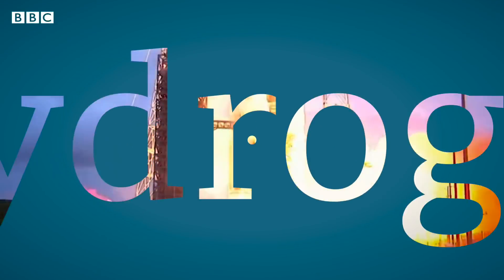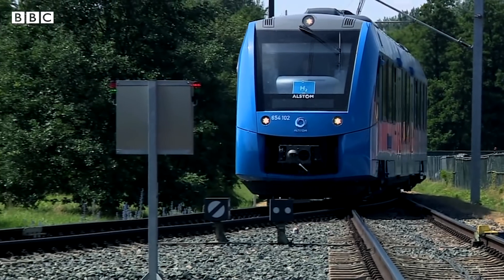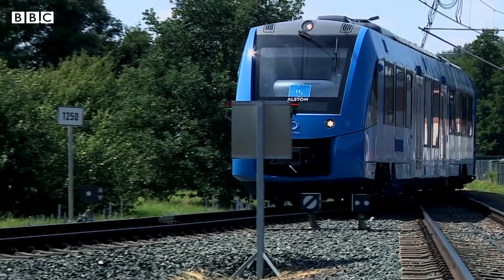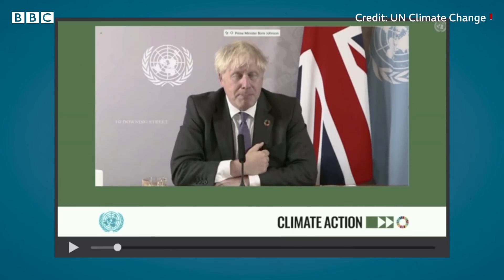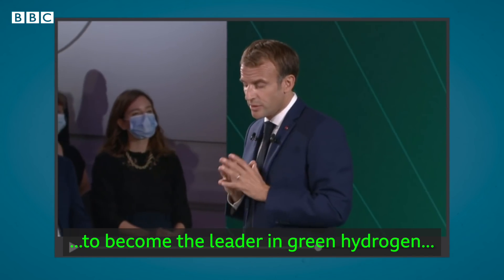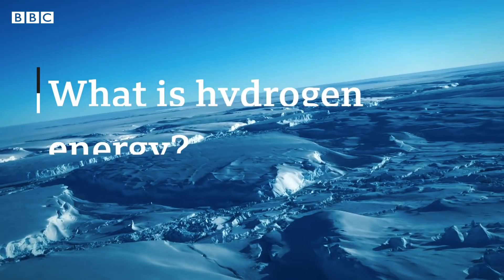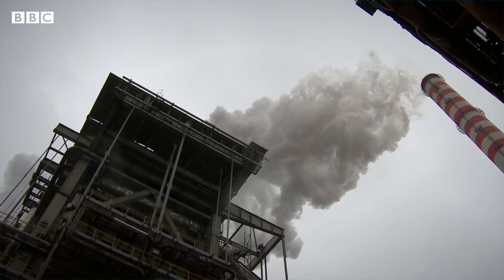Hydrogen. It helps launch rockets into space. It helps power trains in Germany. And it's been hailed as a potential clean energy source. But what is hydrogen energy, and how could it help cut planet-heating carbon emissions?